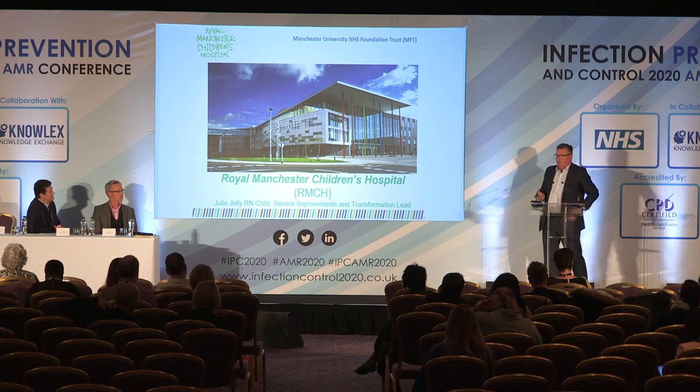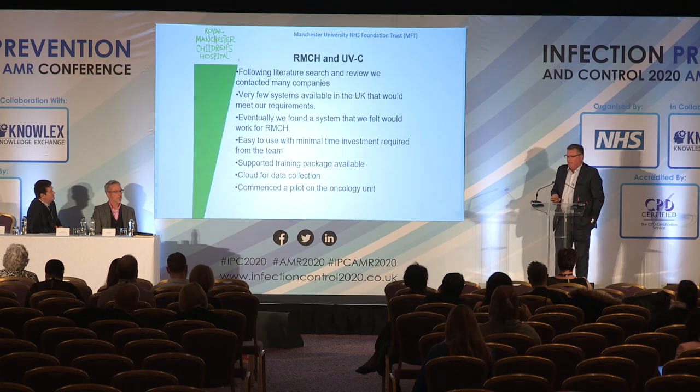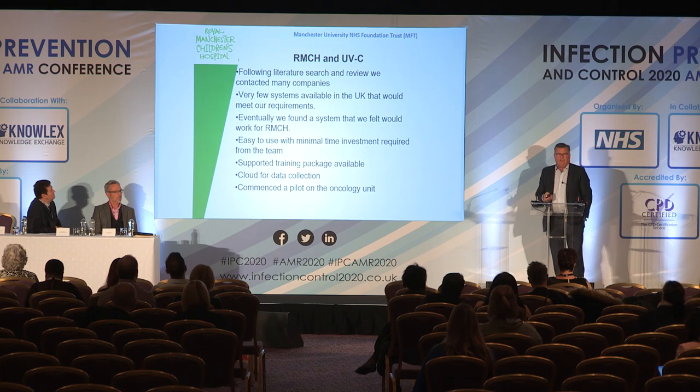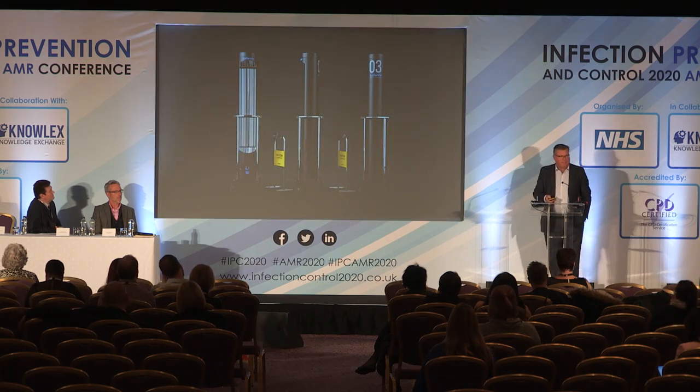We've been in operation at Royal Manchester Children's Hospital, where they have one system on each of their four floors. They went through a lengthy due diligence process and are now using it extensively every day.